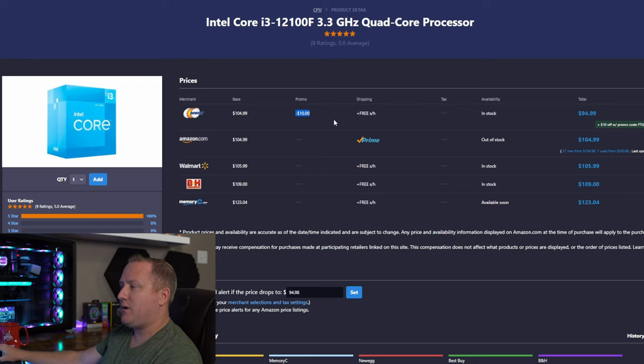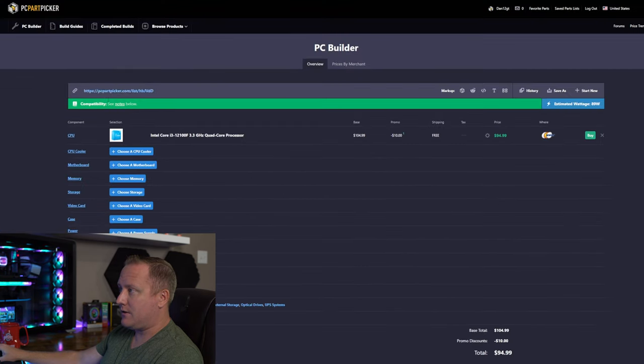Newegg has a promo for a $10 discount, bringing this chip under $100 — pretty cool to see. Let's add that to our PC builder list. For the CPU cooler I'm going to hold off on that for now; it's a good way to etch out a few more budget dollars.